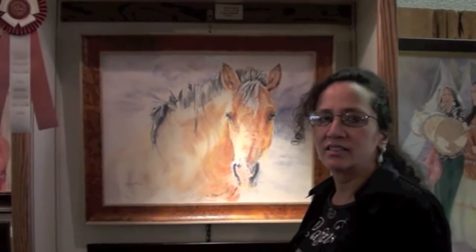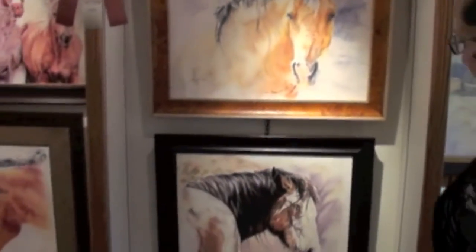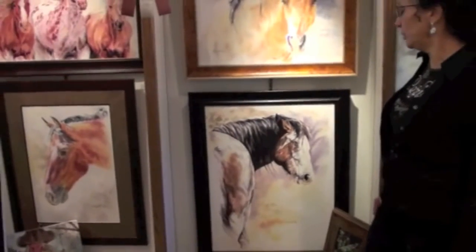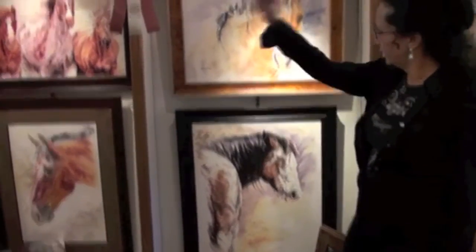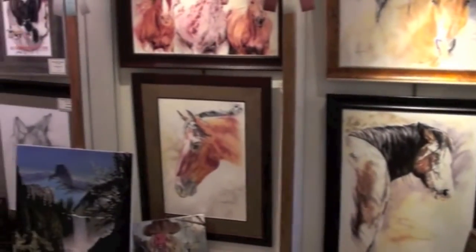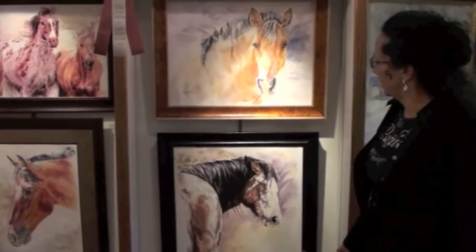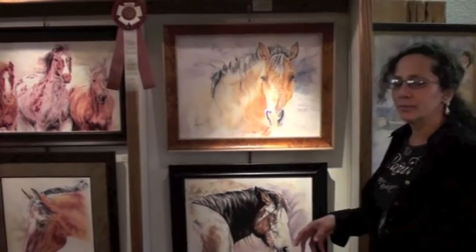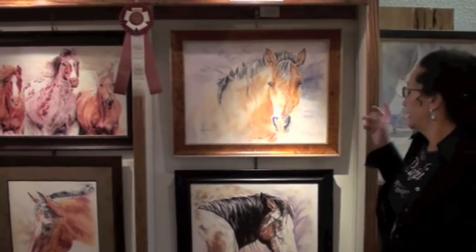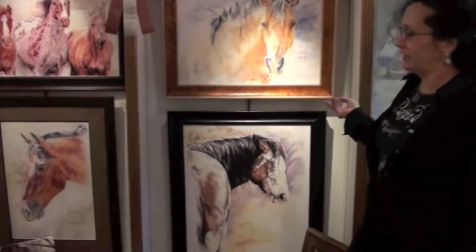Do you have any other horse paintings you have done? Yeah, I've done a few wild ones. This wild one, the medicine horses, that piece over there. There's a red stallion and they all say something different to me. This one says, 'I'll never let you ride me.'